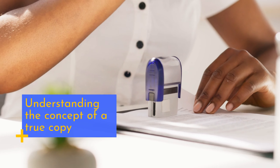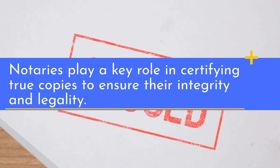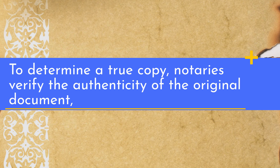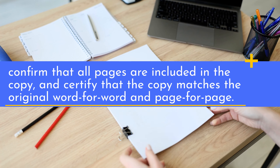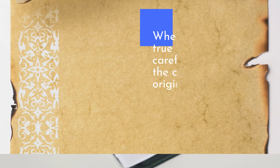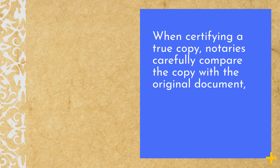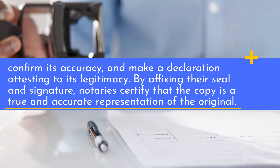Notaries play a key role in certifying true copies to ensure their integrity and legality. To determine a true copy, notaries verify the authenticity of the original document, confirm that all pages are included in the copy, and certify that the copy matches the original word for word and page for page. When certifying a true copy, notaries carefully compare the copy with the original document, confirm its accuracy, and make a declaration attesting to its legitimacy. By affixing their seal and signature, notaries certify that the copy is a true and accurate representation of the original.